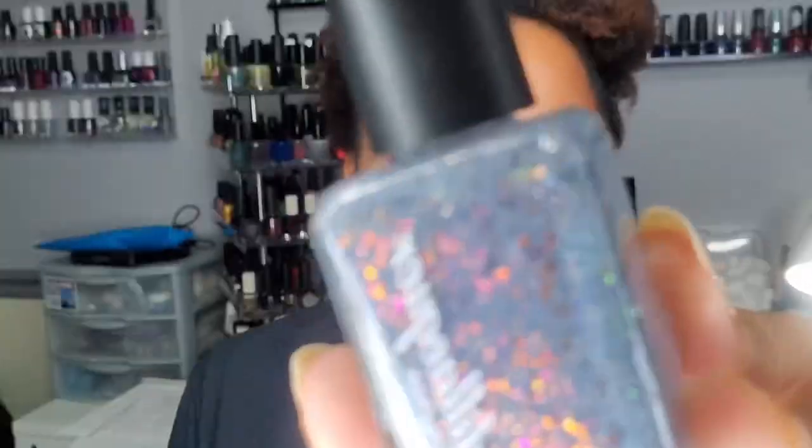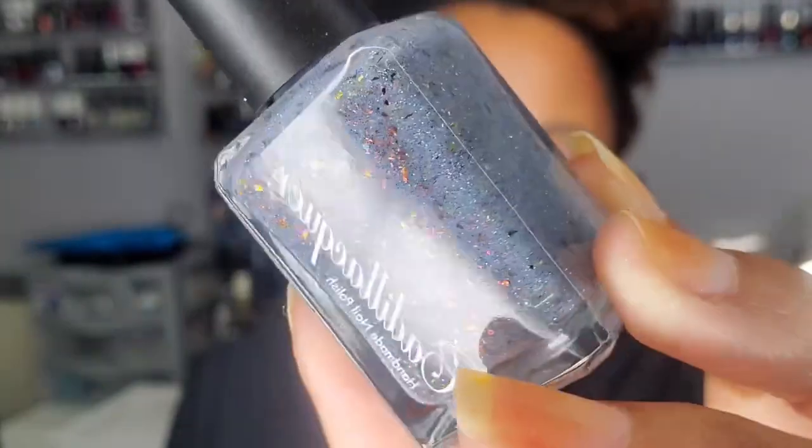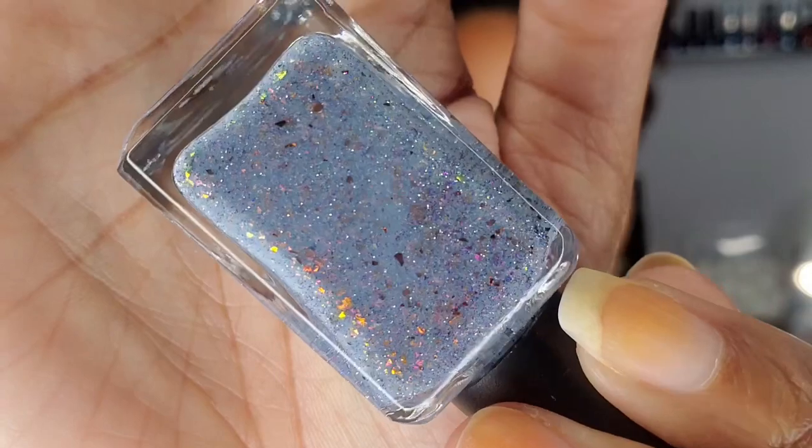Also from around that same time period, this is 'Illuminate.' Look how pretty this is — this screams fall. I already have my fall rack up and I'm not adding any more to it, so maybe next year this one will get worn. But look how pretty that is — I love these flakies.